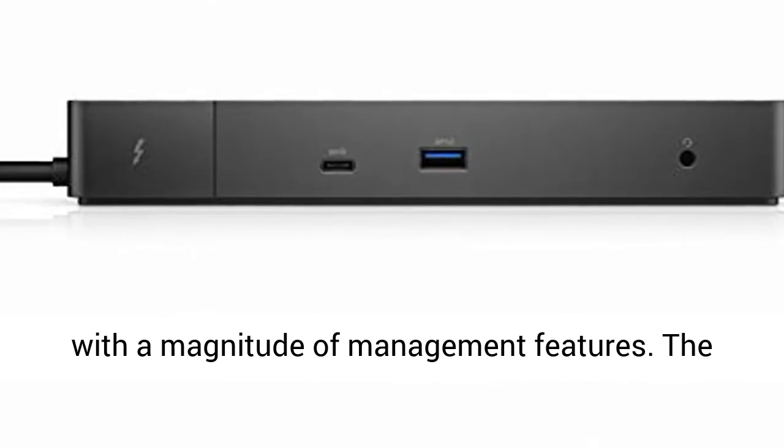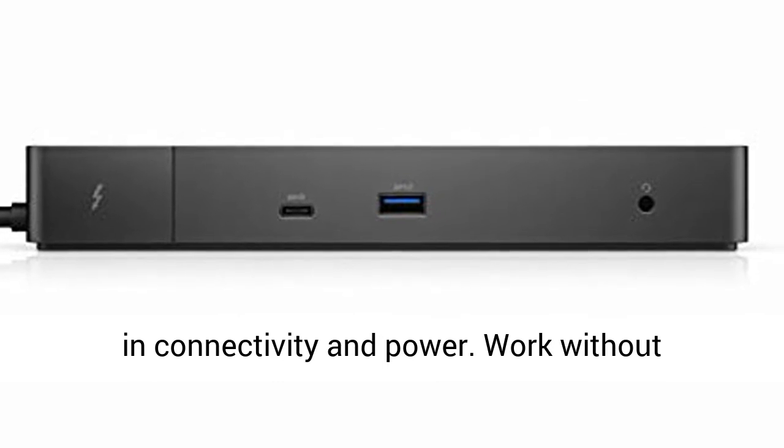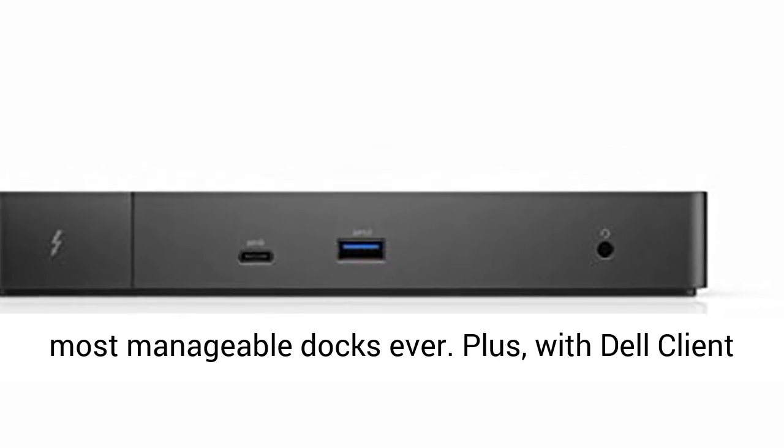Your workflow will never slow down with a magnitude of management features. The modular design makes it ready for future upgrade in connectivity and power. Work without disruptions utilizing a single firmware on our most manageable docks ever.